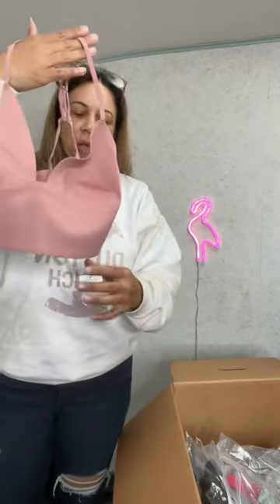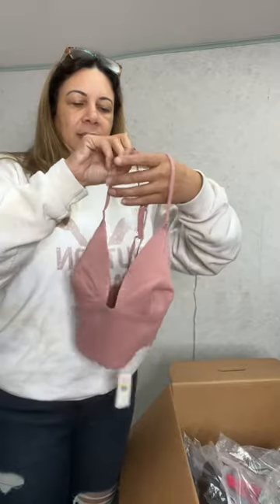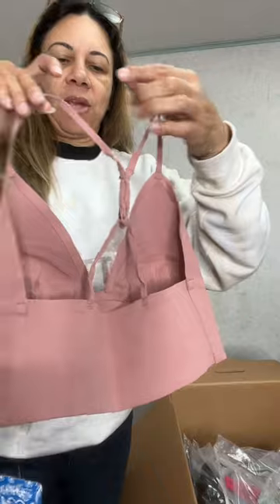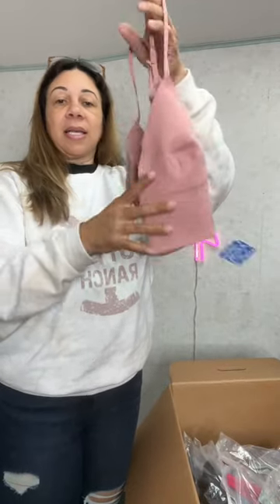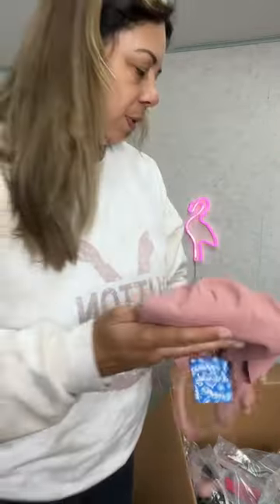Now I thought this was really nice — this bralette. One of the nicest pieces I got, I think personally, in the box. You can let me know in the comments below what you think. The retail is $38. Cute little bralette, and there's your back. To me, this is a good one — this will sell quick. Size medium and it's in this dusty rose color with little pleats. Really cute.